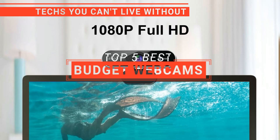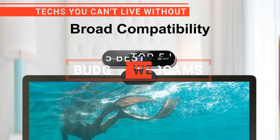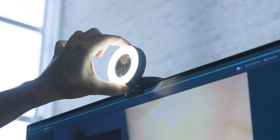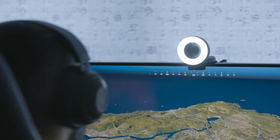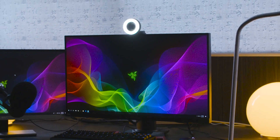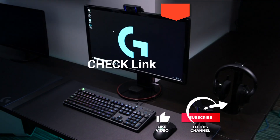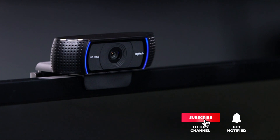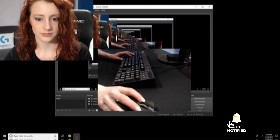In this video, we're going to look at the top five budget webcams available on the market today. We made this list based on our own opinion, research, and customer reviews. We've considered their quality, features, and values when narrowing down the best choices possible. If you want more information and updated pricing on the products mentioned, be sure to check the links in the description box below. So, here are the top five best budget webcams.